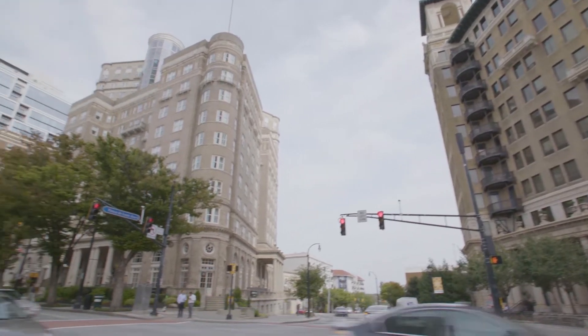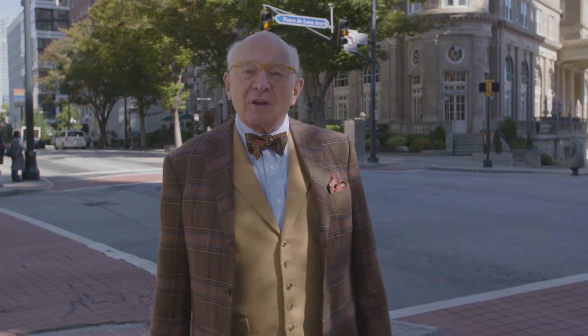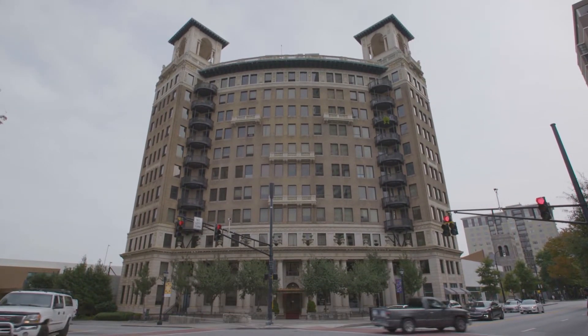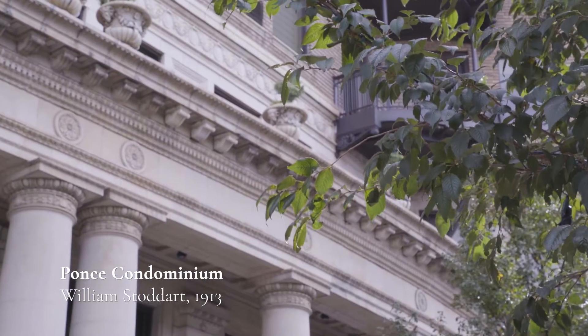Here we are in Midtown Atlanta at the very famous intersection — the corner of Peachtree Street running north-south, and to my left, Ponce de Leon Avenue. That's how we say it in Atlanta. Immediately behind me is Atlanta's first luxury high-rise, known originally as the Ponce de Leon Apartments and now known as the Ponce Condominium.